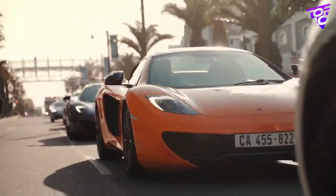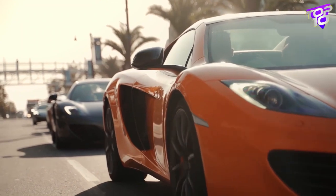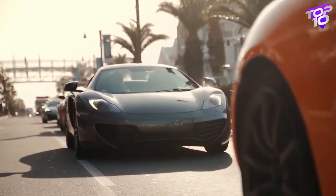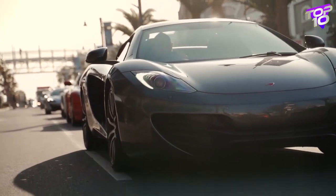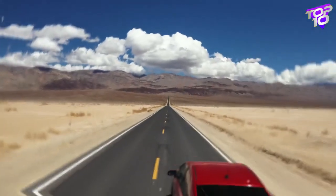Which automobile would you pick if you had to make a decision — a vehicle powered by internal combustion or electricity? Your option would obviously be an electric vehicle, which regrettably not everyone can own due to its high cost. Fear not — we at the Top 10 channel have produced a list of the best cheap electric vehicles for you.